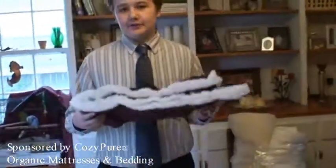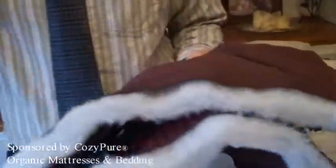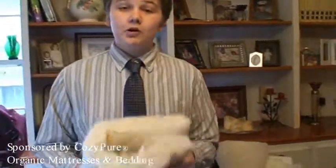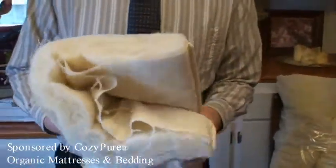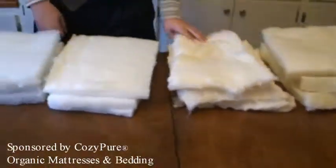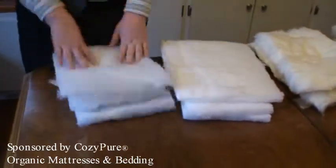So if you walk into a normal department store, you buy a comforter, and you rip it open, this is probably what it would look like — petroleum-based polyester, which is what you snuggle up next to every night. However, there are healthier choices out there, such as these wool comforters, which you can buy in organic bedding stores. This is the wool pile, this is the cotton pile, this is the PLA pile, and this is the PET pile.